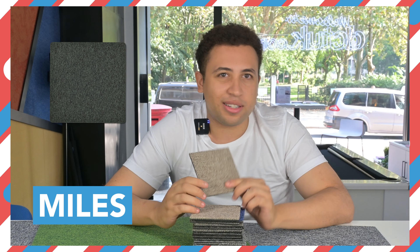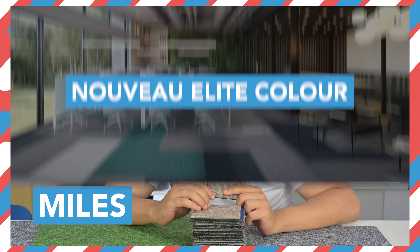Hey, it's Miles from DCTUK and we are finally making a video about a certain carpet tile that has entered the building. And that tile is the Nouveau Elite Color. Let's check it out.